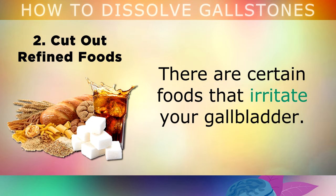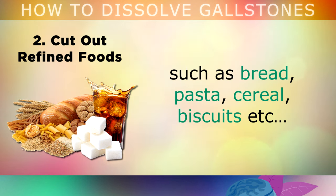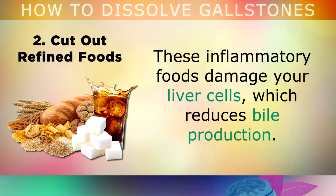The second treatment is cutting out refined foods. There are certain foods that irritate your gallbladder: cut out vegetable oils, margarine, processed sugars and refined white flour foods like bread, pasta, cereal, biscuits, etc. You'll also want to avoid lean protein powders. These inflammatory foods damage your liver cells, which reduces bile production, causing gallstones to form and other digestive problems.